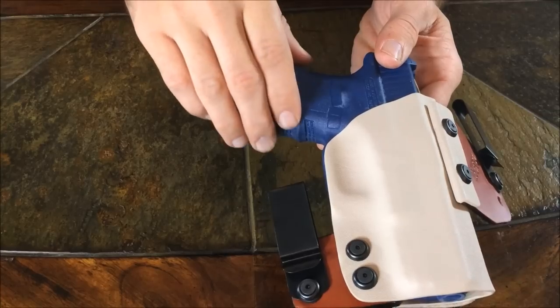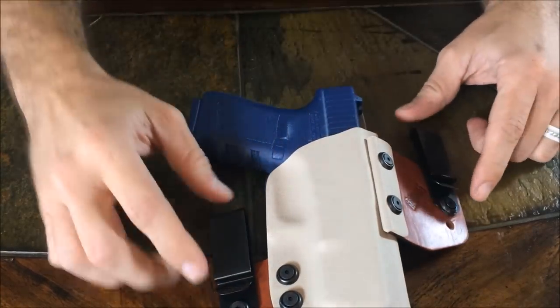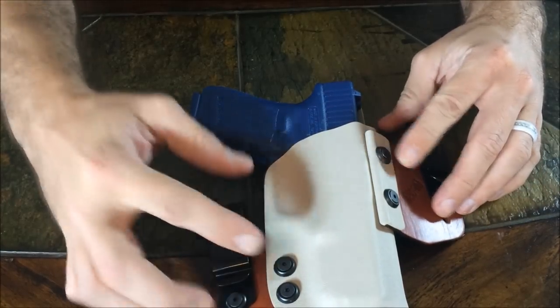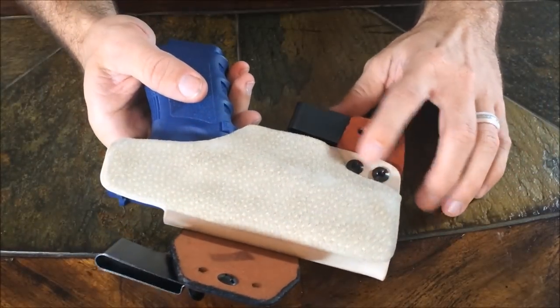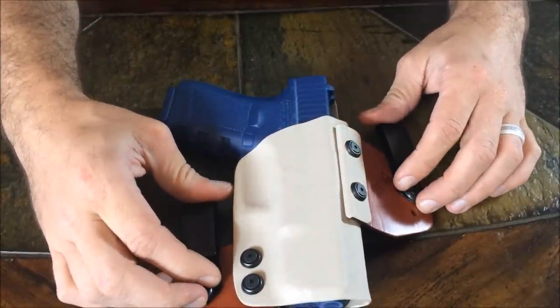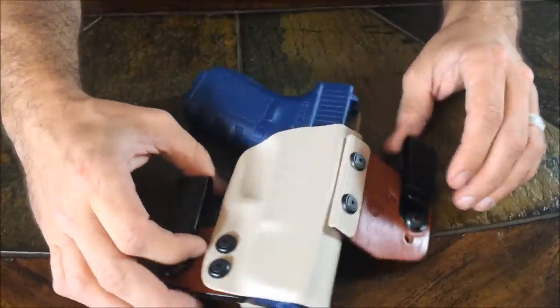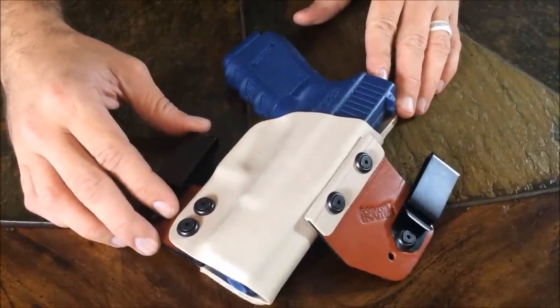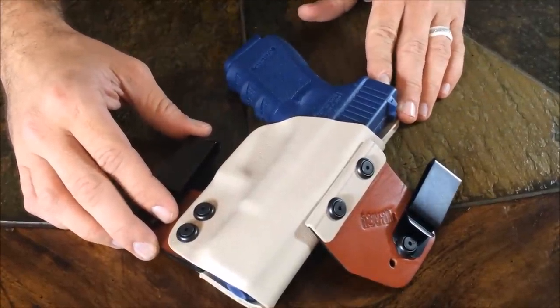Next, I want to point out our hardware. We use steel clips and steel hardware. Everything is coated with a black oxide coating — the nuts, the screws, and the clips. You do not have to worry about rust with our holsters. This concludes our overview of the Bentley Holster. I want to thank you for taking the time to learn about the value of the comfort holster.